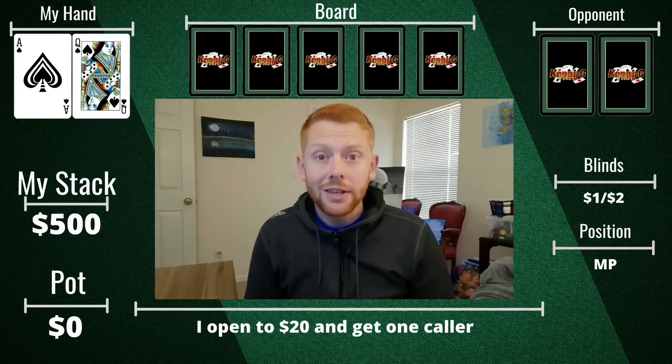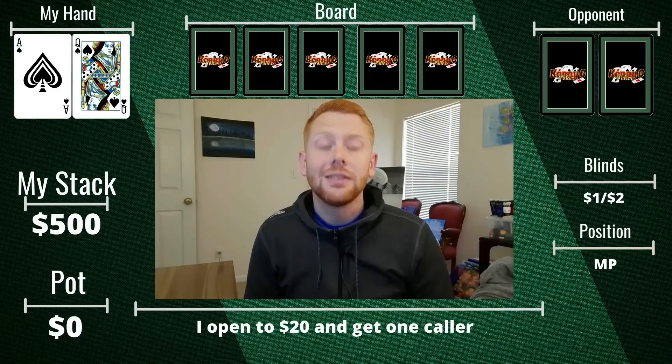We're playing 1-3 in this session, buying in for $500. Let's go ahead and jump into some hands.